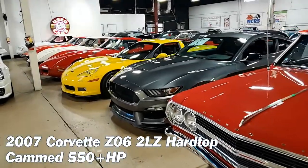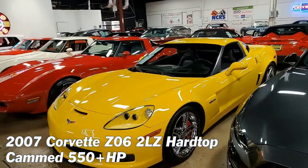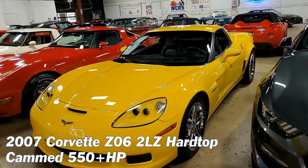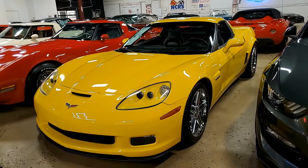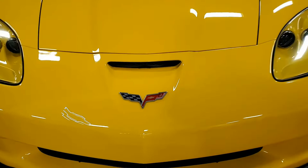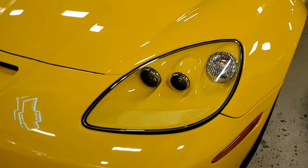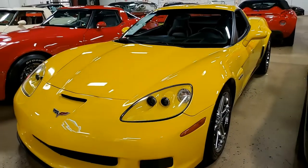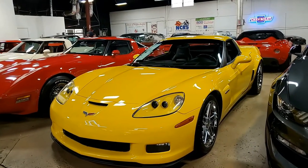Velocity Yellow really makes this 2007 Corvette stand out. This Corvette is a Z06 2LZ hardtop with a cammed 550-plus horsepower engine — this car will fly. What an impressive car this is! Velocity Yellow on the exterior, ebony interior, and a 550-plus horsepower LS7 engine with six-speed manual transmission. What fun this car is going to be to drive.